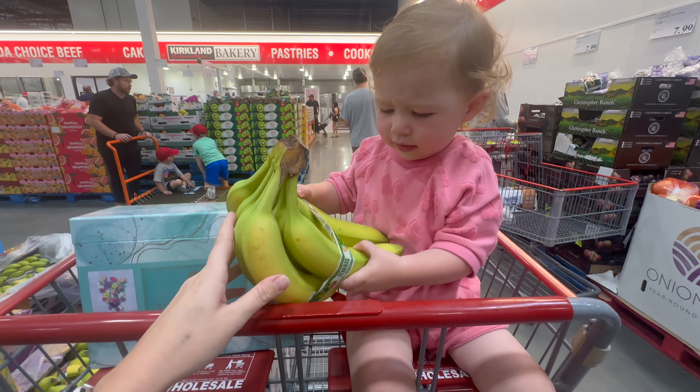We're getting bagels — a cheese one and a plain one, those are $7.99. We got some apples, actually on sale for $4.49. Grabbed some strawberries for $6.99. Getting some boneless skinless chicken breast at $2.99 a pound — this one is $21. And we're gonna get some egg bites for $11.99.